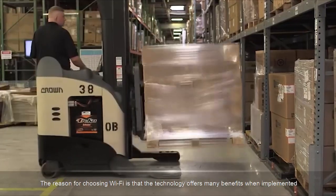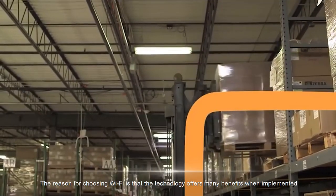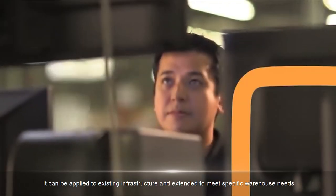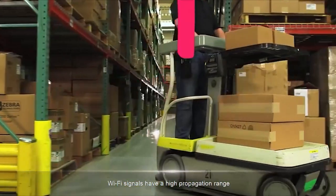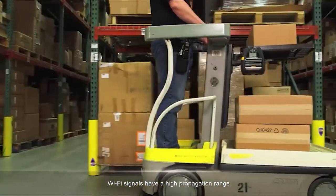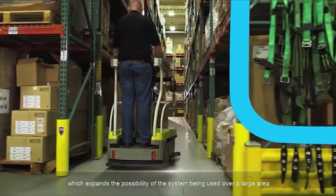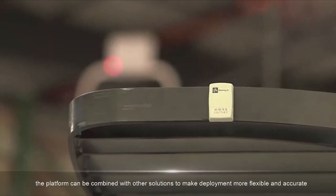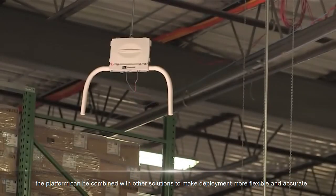Wi-Fi offers many benefits when implemented. It can be applied to existing infrastructure and extended to meet specific warehouse needs. Wi-Fi signals have a high propagation range, which expands the possibility of the system being used over a large area. If necessary, the platform can be combined with other solutions to make deployment more flexible and accurate.